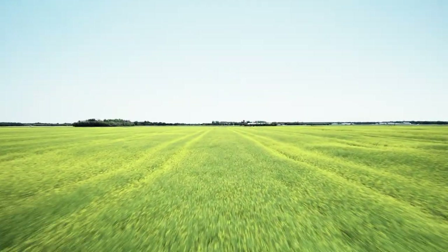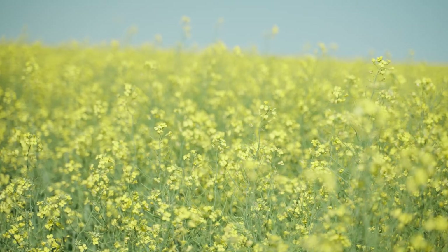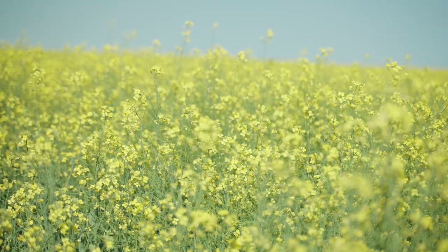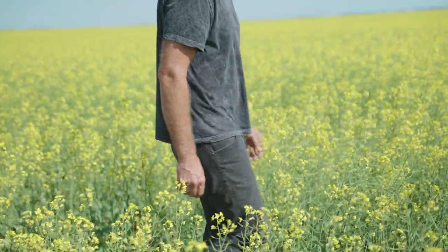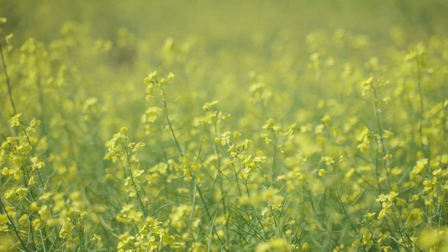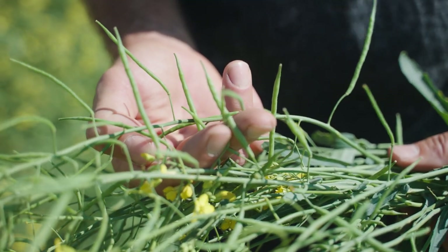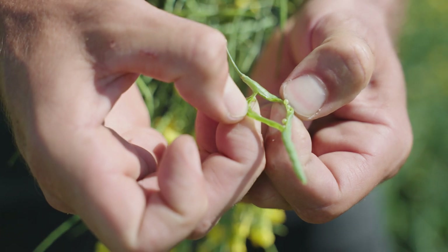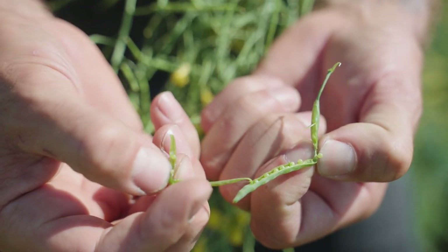The second thing is our environment. Canola really loves a cool environment — not super cold, but not hot. When you see these yellow flowers everywhere, those flowers are turning into pods, and if it's really hot while those flowers are blooming, the pods won't form. And if the pods don't form, we don't get the seed to harvest later on.